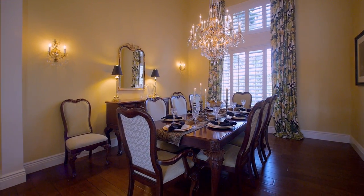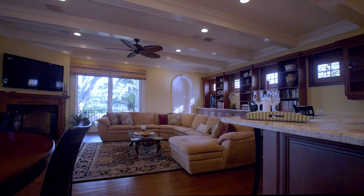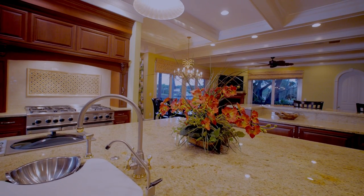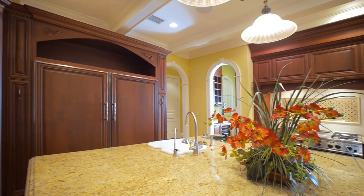From the exquisite coffered ceilings and plantation shutters to the wide-planked maple floors, every detail is refined. The family room is connected to a chef's kitchen perfectly appointed to accommodate casual dinners or large catered events.